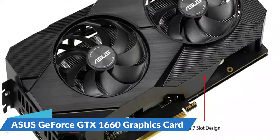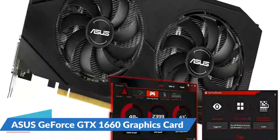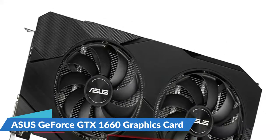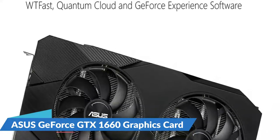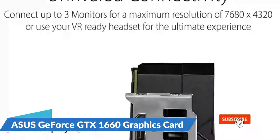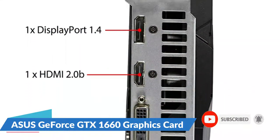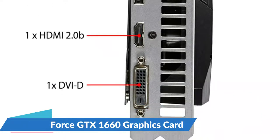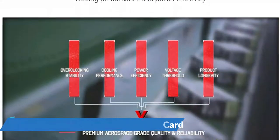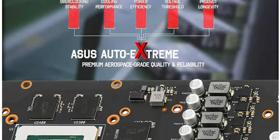This reduces thermal strain on components and avoids the use of harsh cleaning chemicals, resulting in less environmental impact, lower manufacturing power consumption, and a more reliable product overall. The Asus GPU Tweak 2 utility takes graphics card tuning to the next level. It allows you to tweak critical parameters including GPU core clocks, memory frequency, and voltage settings, with the option to monitor everything in real-time through a customizable on-screen display. Advanced fan control is also included along with many more features to help you get the most out of your graphics card.